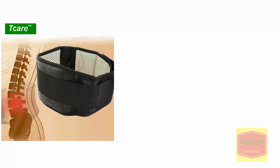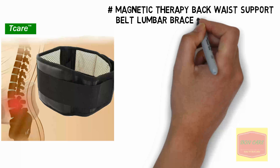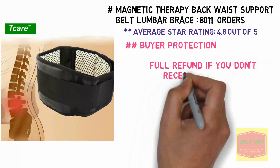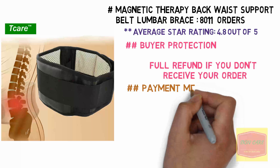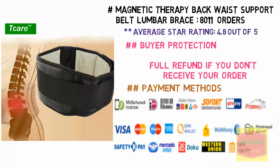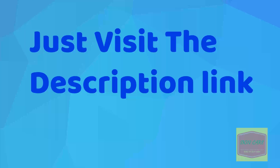Magnetic Therapy Back Waist Support Belt Lumbar Brace — 8,011 Orders. Average Star Rating: 4.8 out of 5. Buyer Protection: Full Refund if you don't receive your order. We support multiple payment methods. Just visit the description link to get more details and buy here.